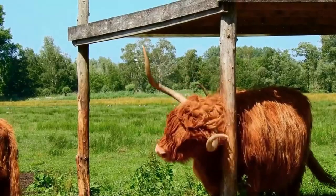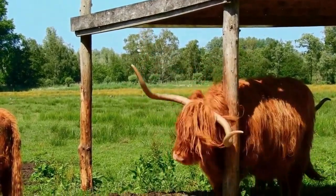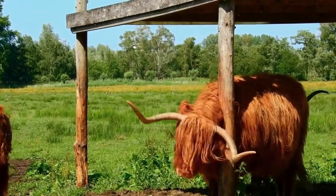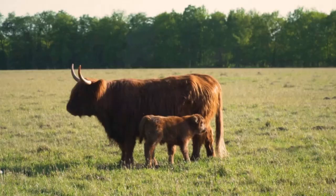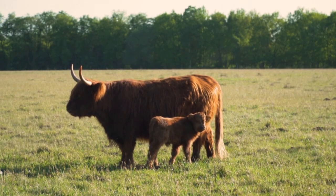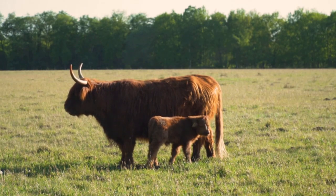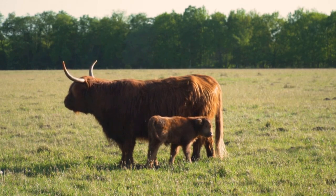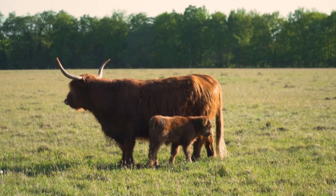These gentle giants also play a crucial role in sustainable farming and conservation. Their grazing patterns help manage the land, promote biodiversity and prevent overgrowth, making them invaluable for conservation projects where their natural grazing helps maintain healthy ecosystems. Plus, Highland beef is known for being leaner and higher in omega-3, making it a healthier option compared to other beef products.